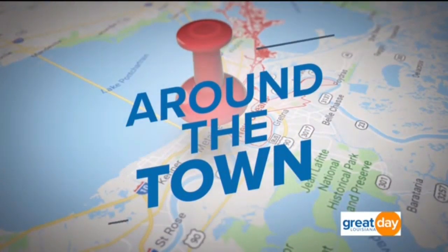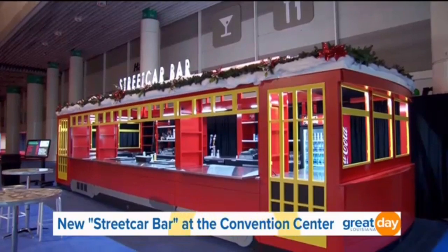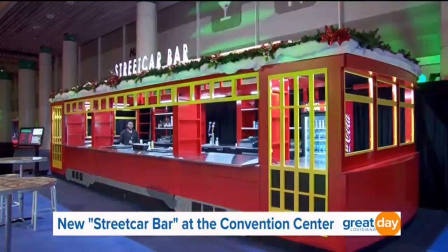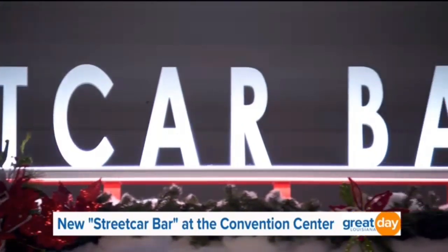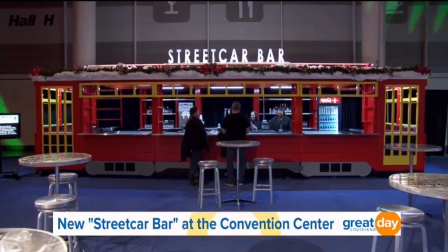We're headed around town today talking about some cool new art installations in New Orleans. This first one is a fully functional bar — the Streetcar Bar, to be exact — a three-quarter size replica of the streetcars in New Orleans, which now calls the Morial Convention Center home.